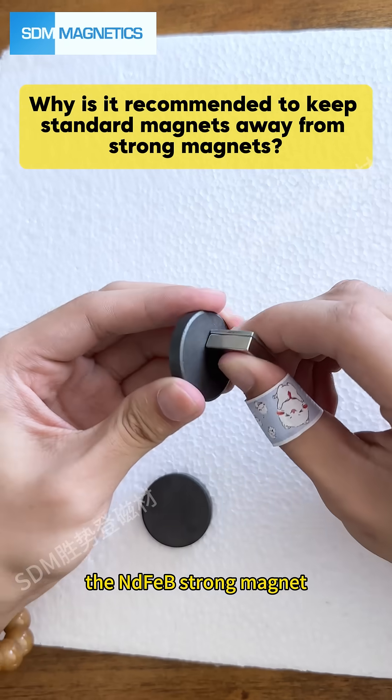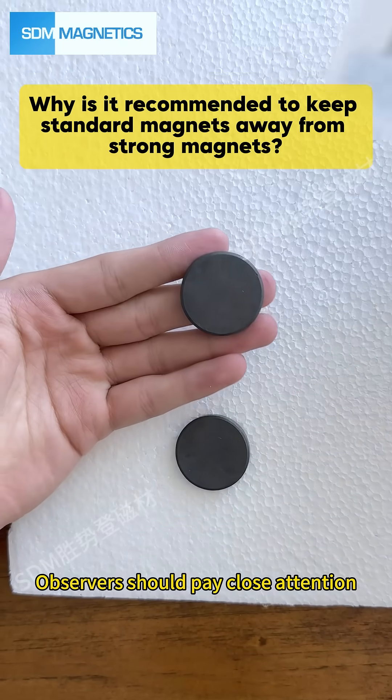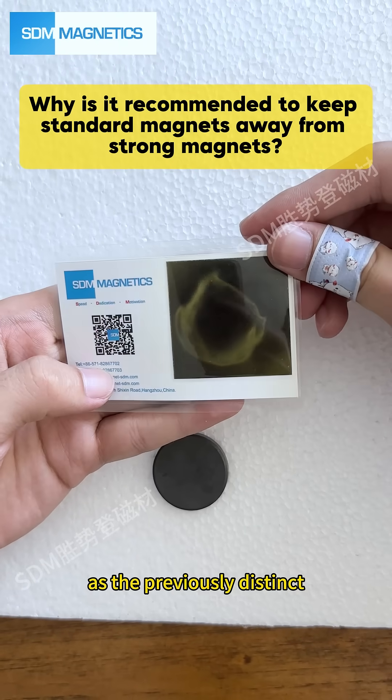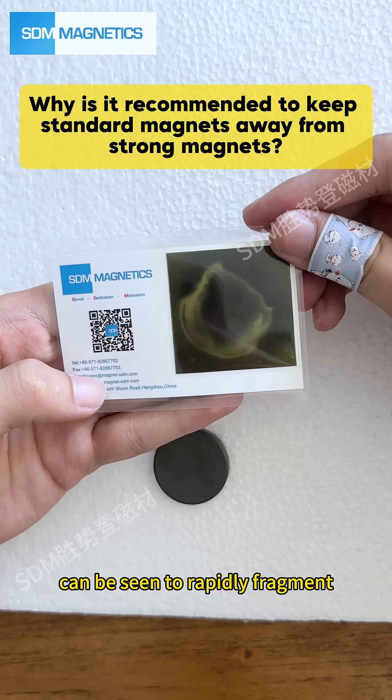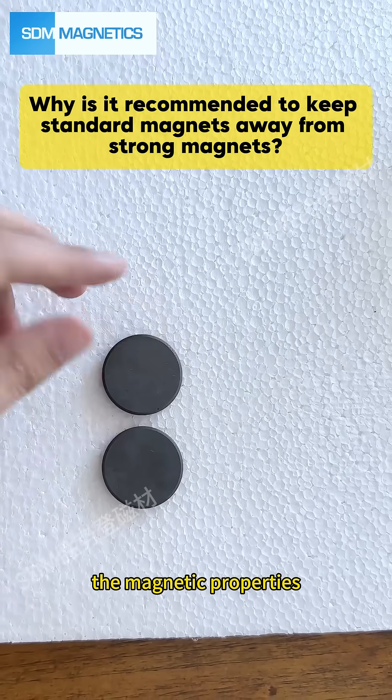Next, we'll simulate the interaction between a strong magnet and a standard magnet by continuously rubbing the neodymium iron boron strong magnet against the standard ferrite magnet. Observers should pay close attention, as the previously distinct magnetic field lines can be seen to rapidly fragment and scatter.